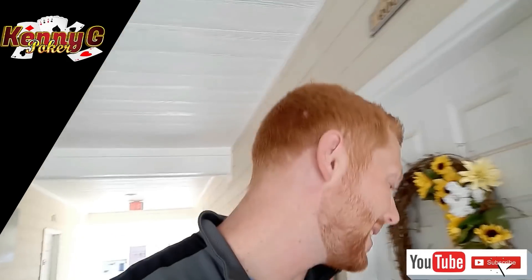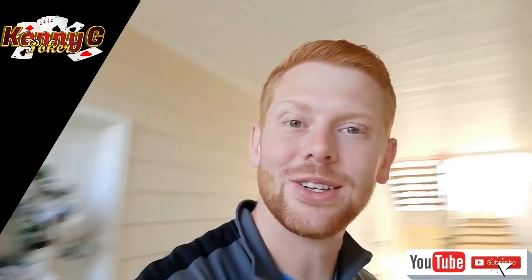I hope you guys are ready for some real poker once again because we are finally headed back to the casino. Downstream poker room is opening back up, so we're going to go down there and get in the action. First thing we got to do is check the oil in the old car since we're about to drive two hours total. We're really excited — been forever since we played in a real casino. Let's go, guys.